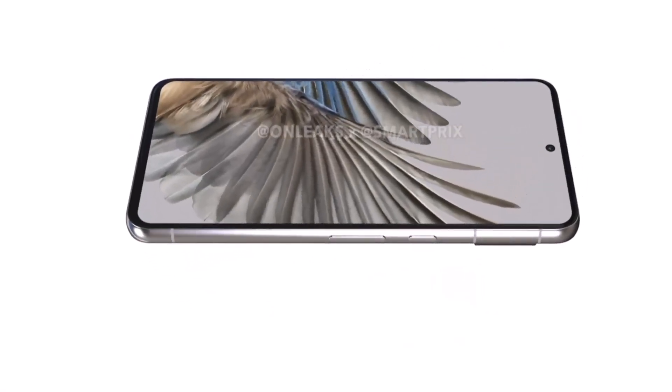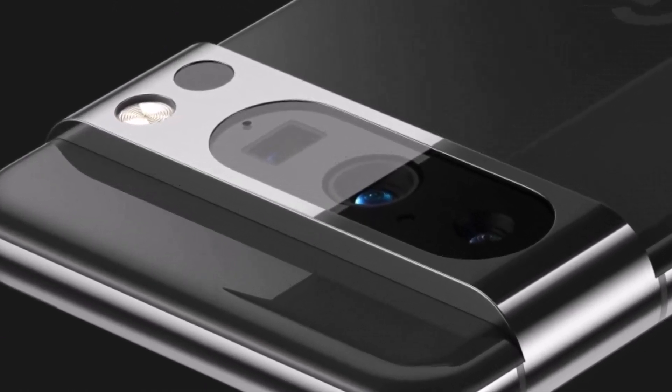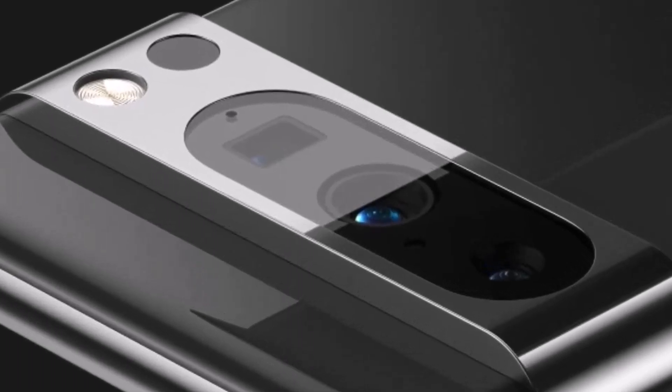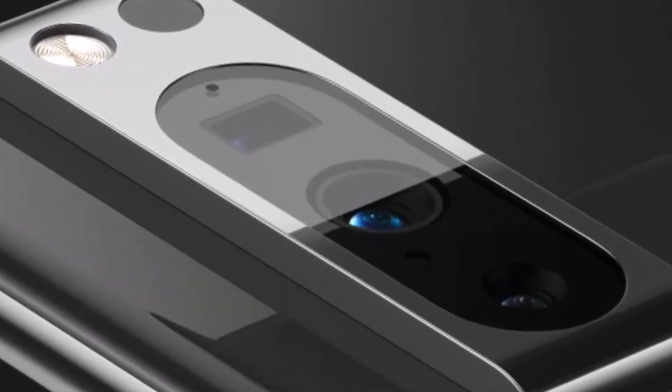The rear camera setup now features an oval cutout housing three lenses, as opposed to the partially separated lenses on the Pixel 7 Pro. Interestingly, another camera sensor has been added below the flash, rumored to be a LIDAR sensor similar to those on iPhones.